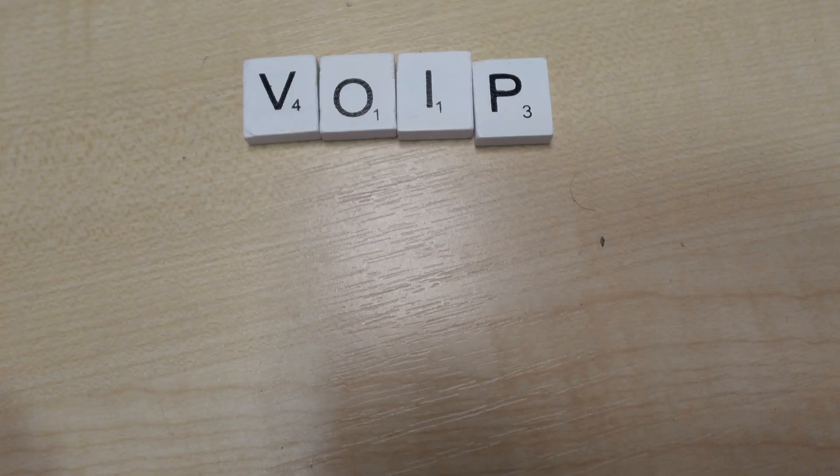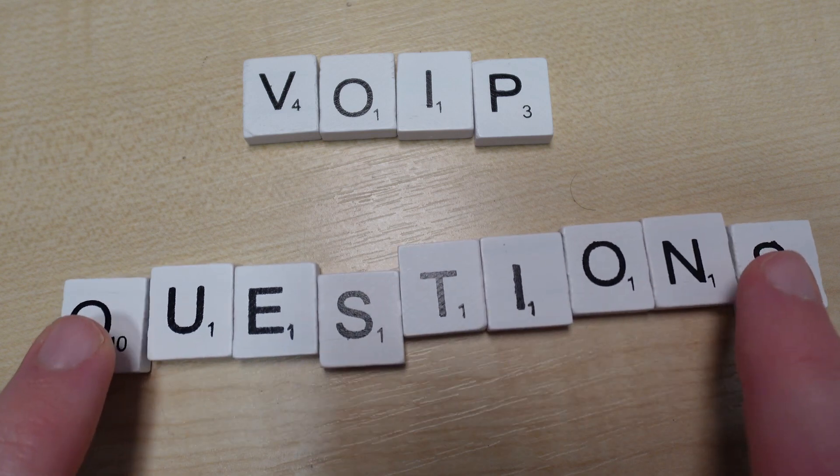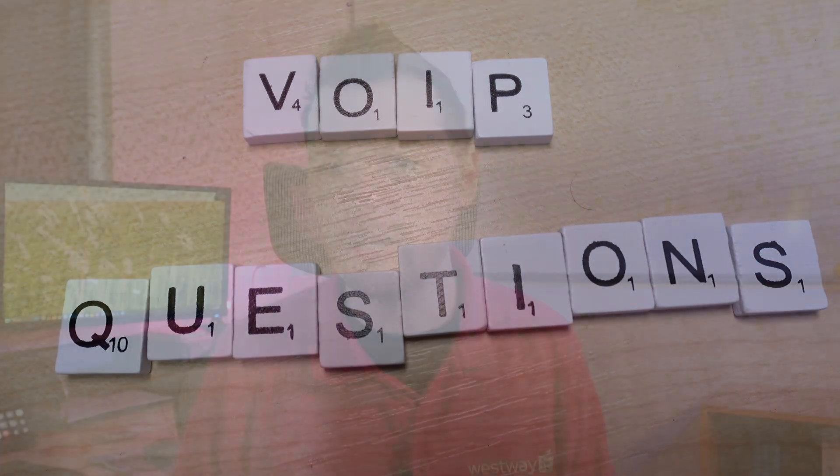VoIP is a hot topic with the switch from landlines and ISDN in 2025. But how does it work? What does it cost? And how do you start with it?